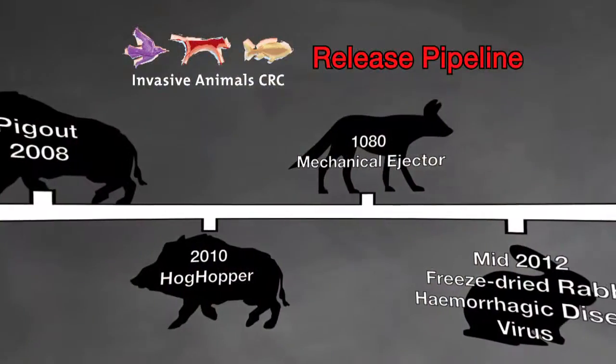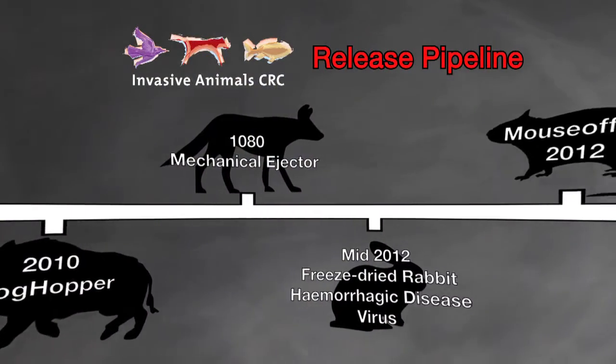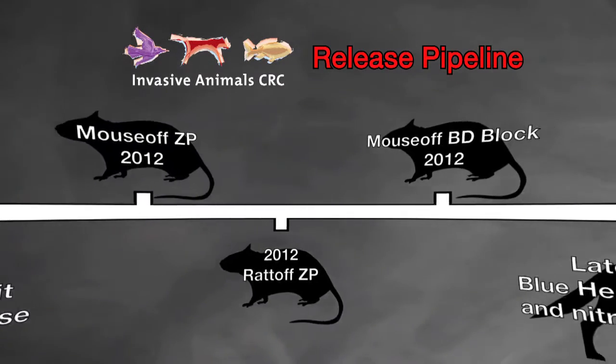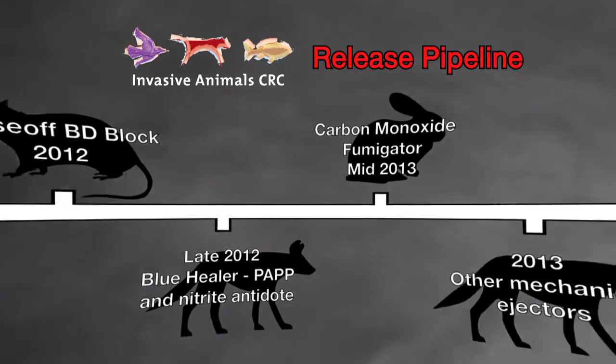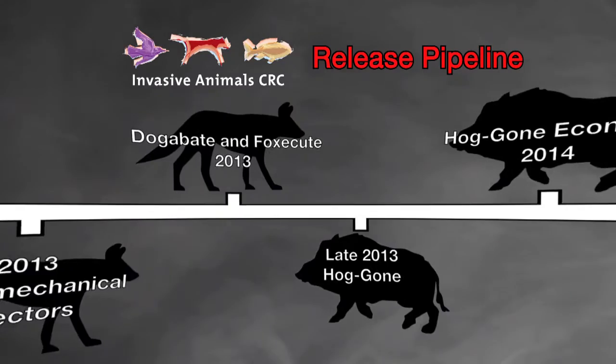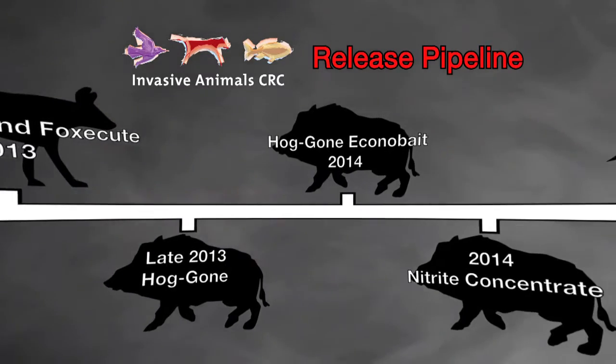With the CRC showing a full pipeline of new products, life for Australia's wild dogs, foxes, rabbits, mice and feral pigs will get a little tougher in the next few years. For MLA managing red meat producers' research investment, that's justice and good business. There is the habitat destruction caused by things like pigs and rabbits, the more obvious predation effect of wild dogs and foxes, and then there's the emotional cost of seeing animals mutilated.